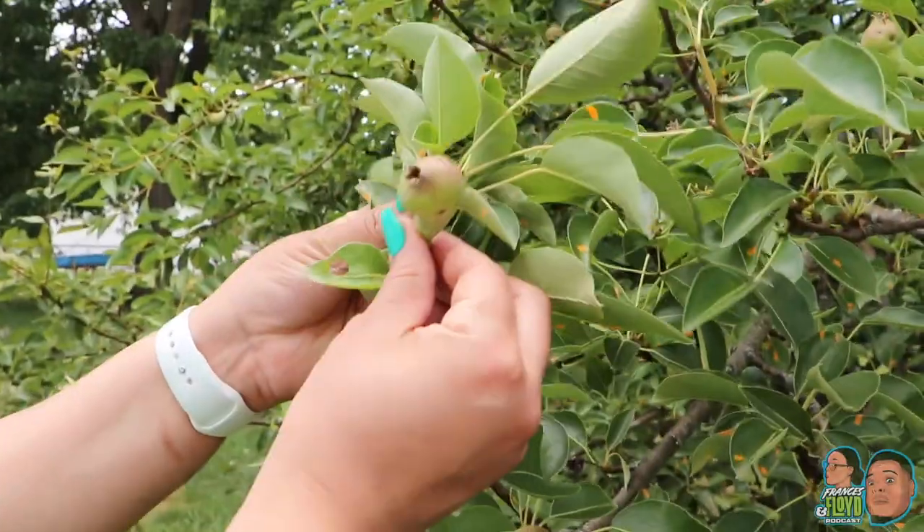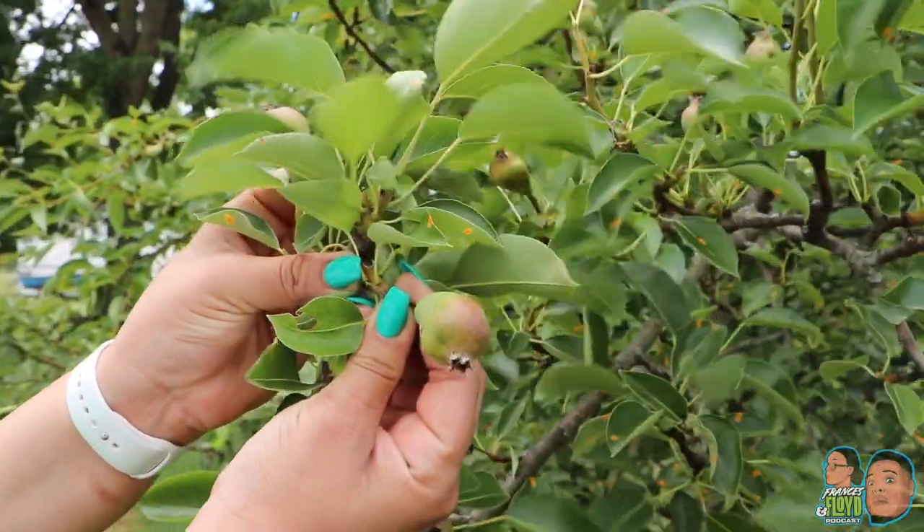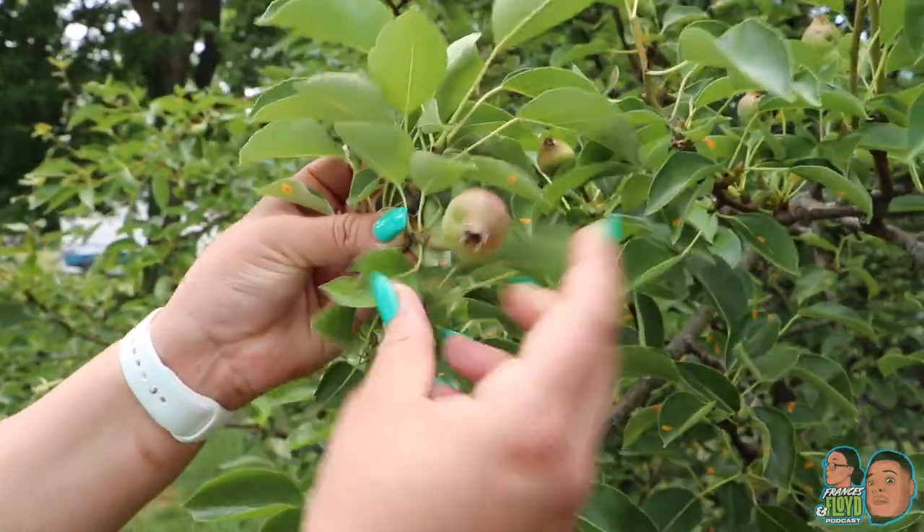Pear tree. They kind of look like figs right now, but this is a pear and in about two months we'll have a pear that we can actually pull off and eat. A pear tree — a partridge in a pear tree.